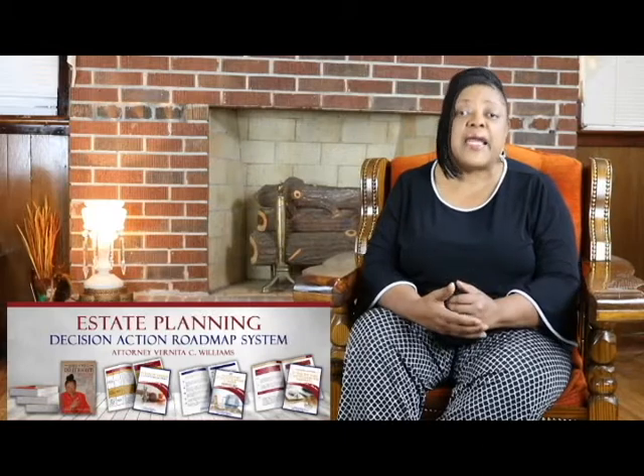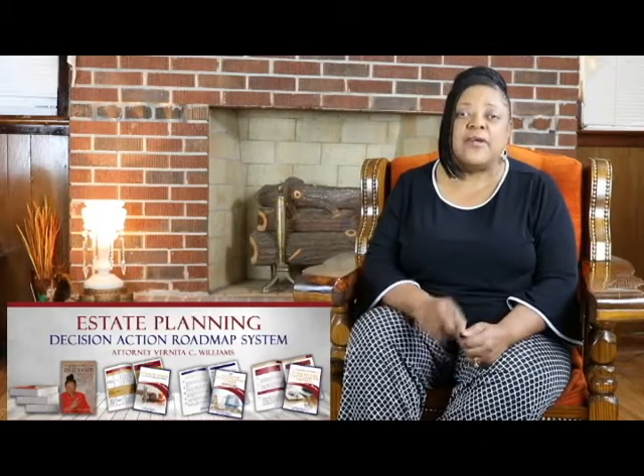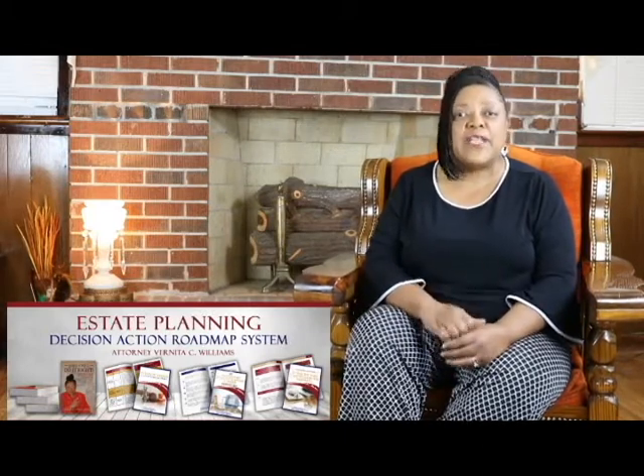Check it out. Click the link below to find out more about the book and to find out more about a complete set of four resources that can explain everything you need to know about your estate plan and how to put it together.